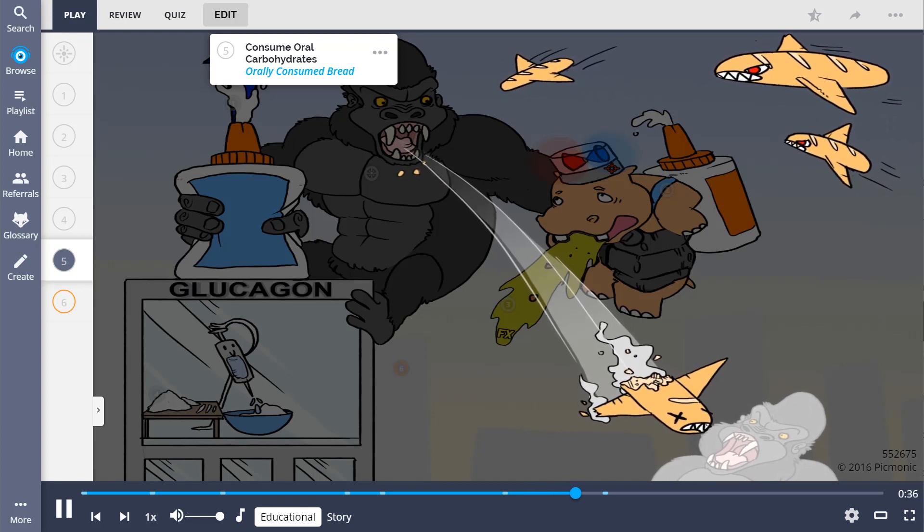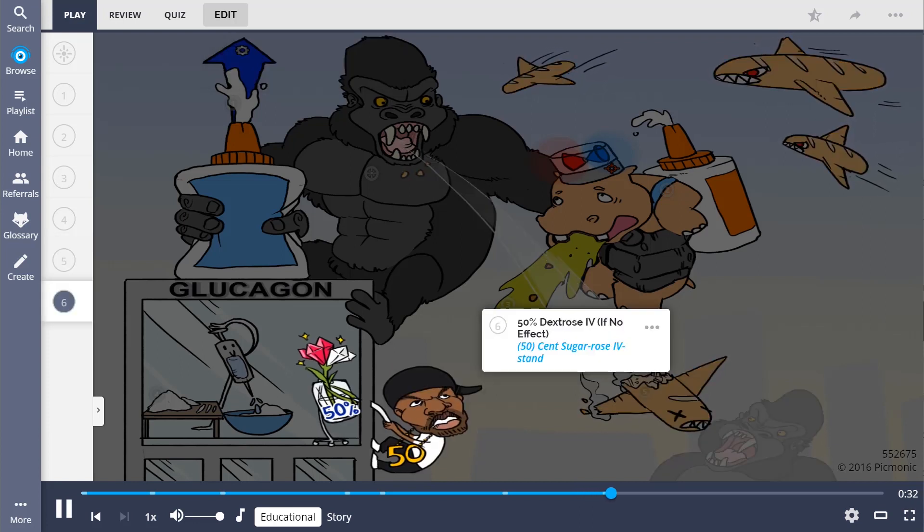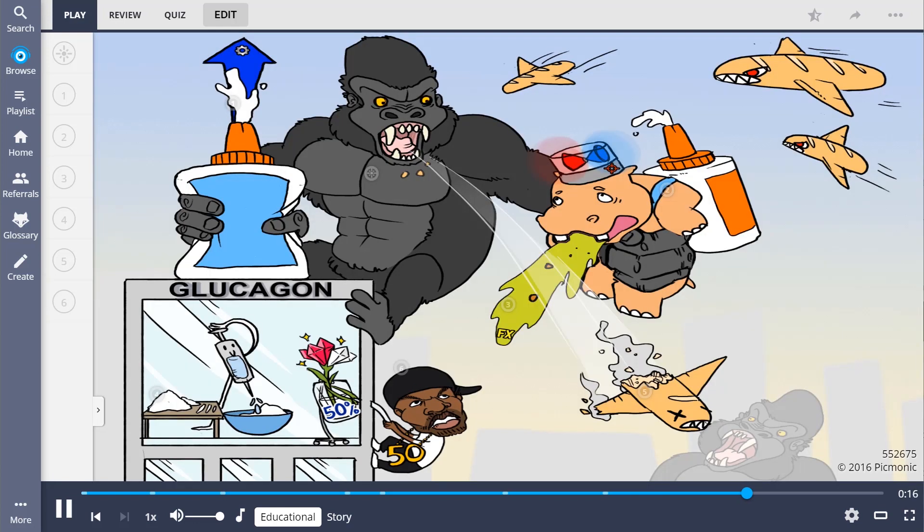After glucagon is given, patients should consume oral carbohydrates, shown by the orally consumed bread. This is to prevent a hypoglycemic episode after the medication no longer has effect. Lastly, 50% dextrose via IV should be given if no effect occurs with administration of glucagon, shown by 50 Cent using his sugar rose IV to climb out of the window and escape the attack.